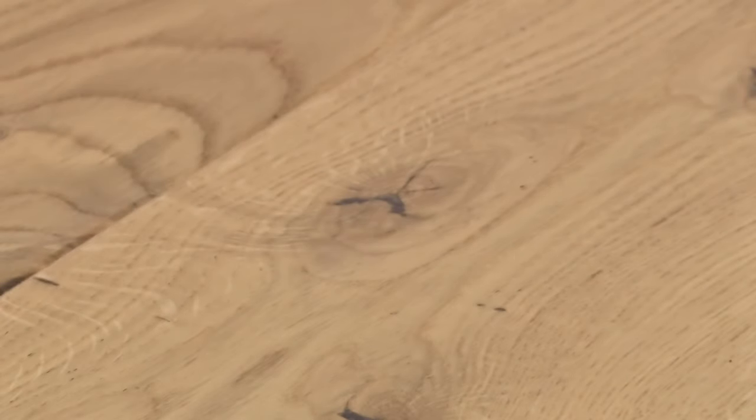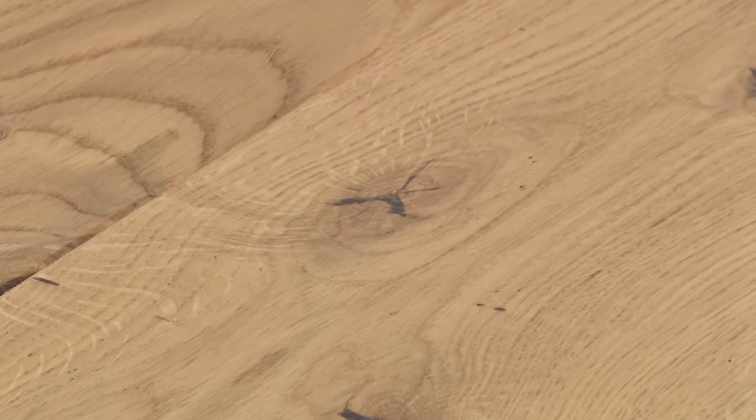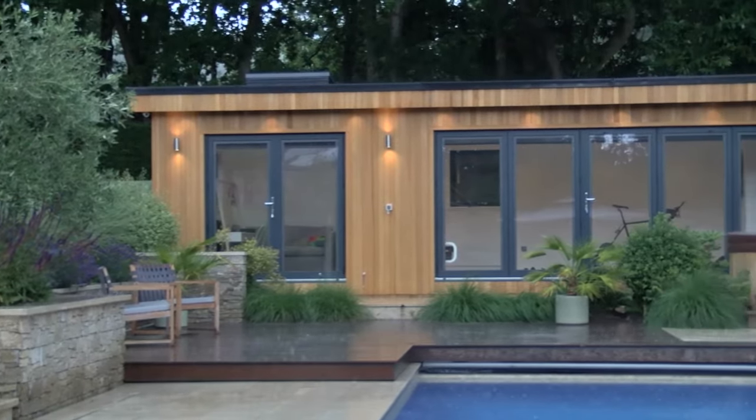As standard we use a residential grade engineered oak flooring — never a laminate — because we want a floor and a finish that's going to last the test of time. We include spotlights and sockets. All of our rooms are plasterboarded and painted; it feels just like your own home.